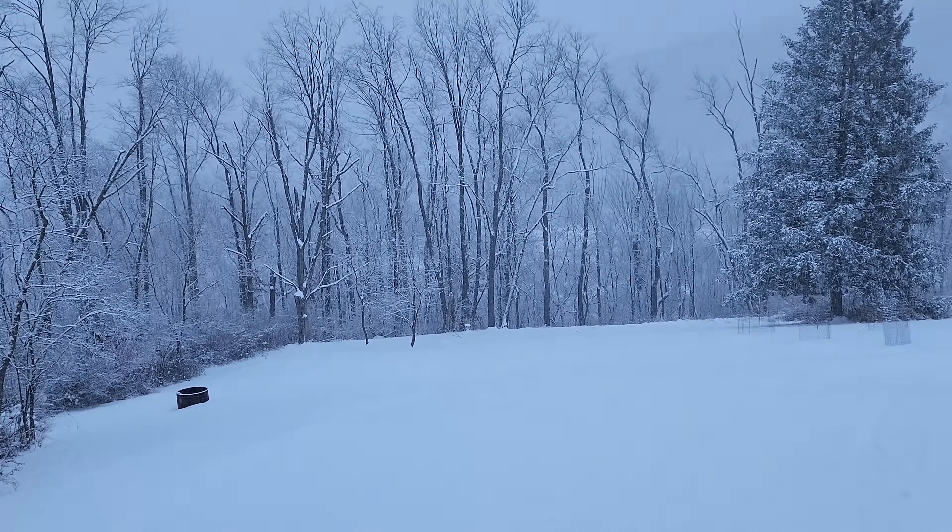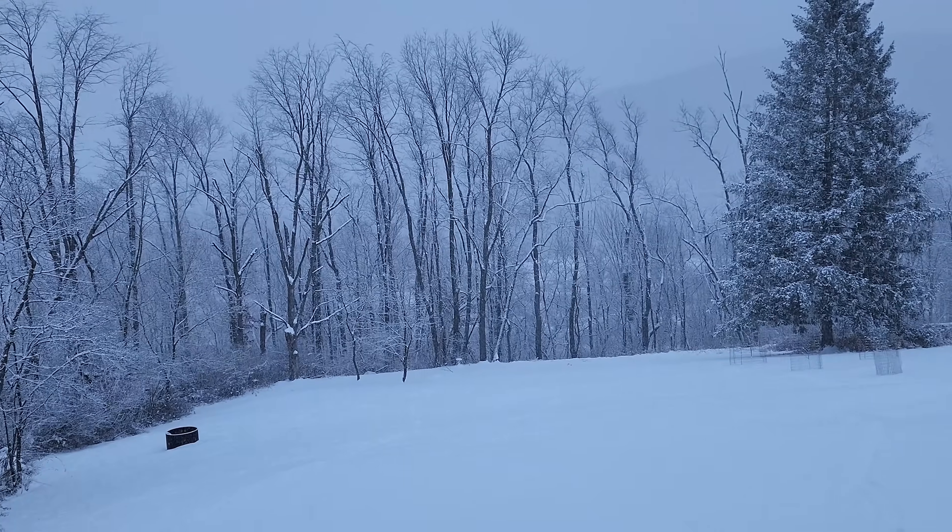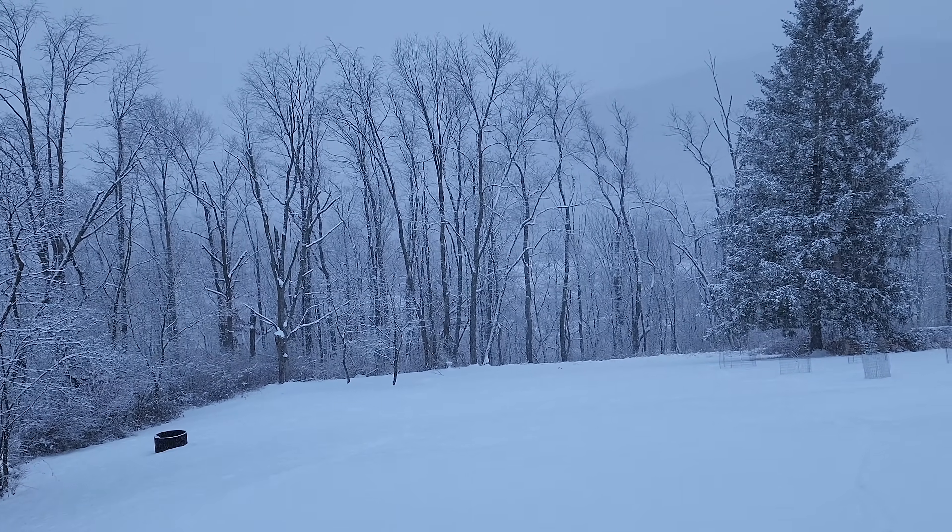It is snowing here in the kingdom of Bungie, and my wife is out shoveling the walkway. I have to go out and help shovel here pretty quick, but before that, I'm going to make a video.